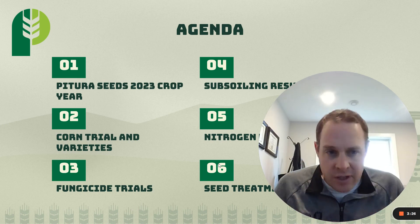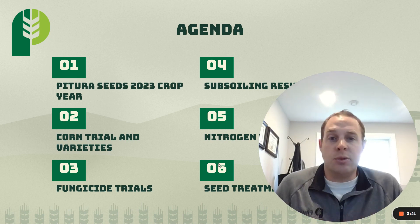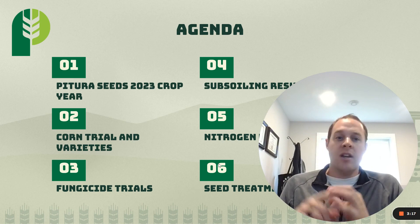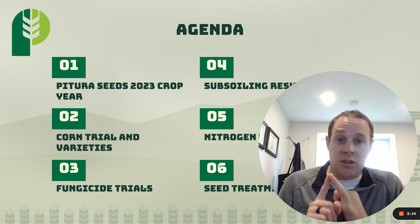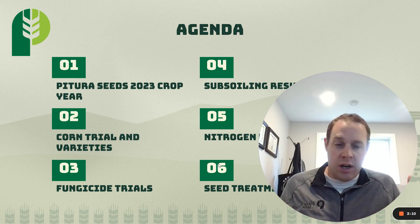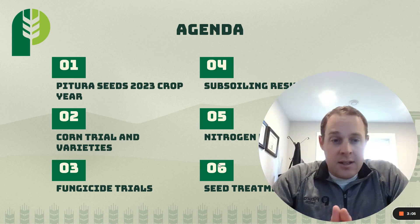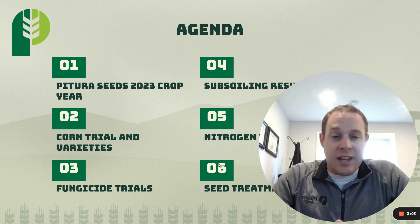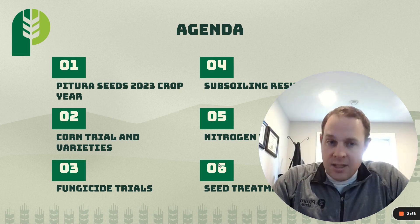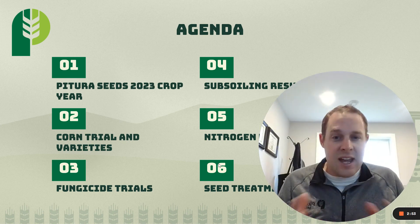Then we're going to dive into the meat of it and talk pure agronomy and management practices of different trials that we did on the farm — whether it was does fungicides in a dry year pay? We've got nine site years of data on subsoiling on our farm. Does it improve crop yield and water uptake? You're going to find out in this meeting. This is our second year with our Protein Harvest Lab 3000 analyzer on one of our combines, and we're learning that high protein and high yield quite often go together, but not always depending on the field and the crop.